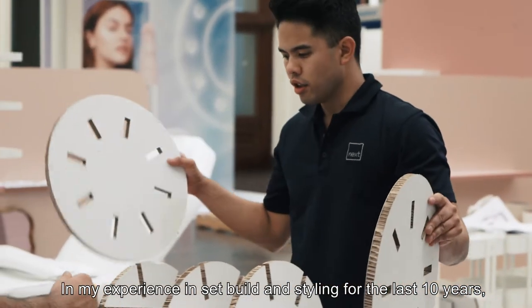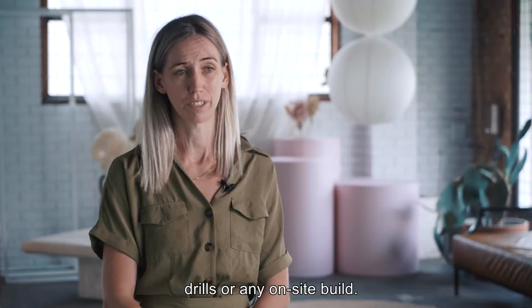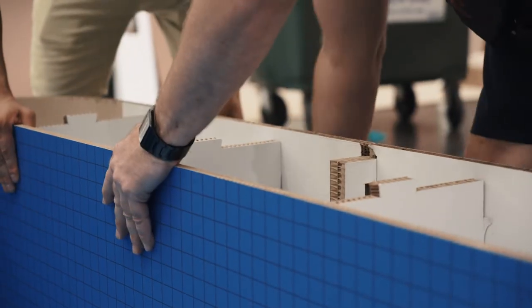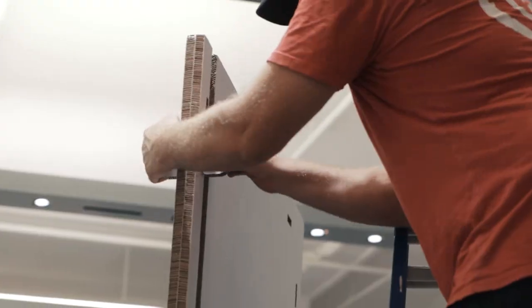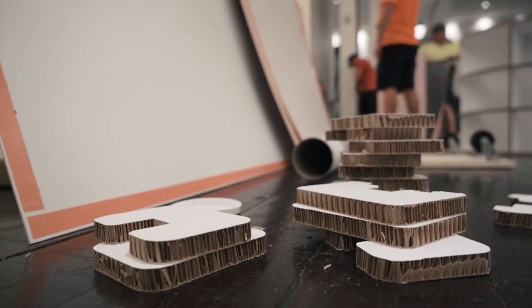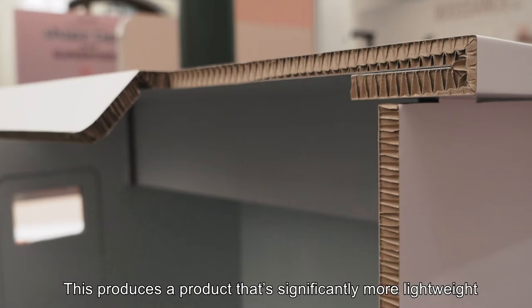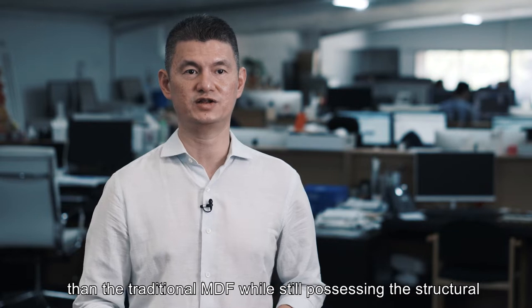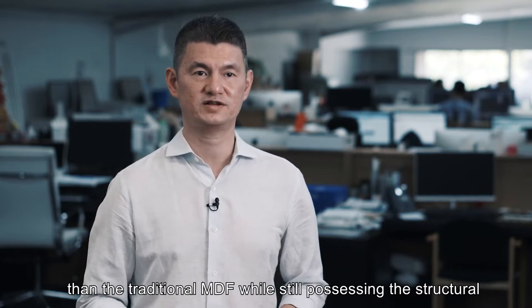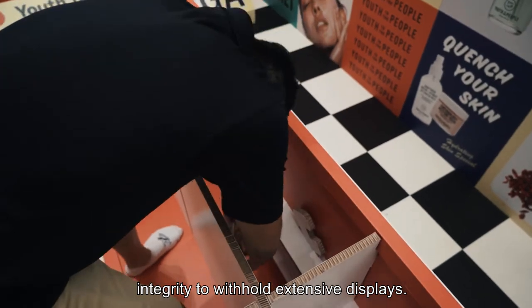In my experience in set build and styling for the last 10 years, it's great to work with a product where you don't need trades, drills, or any on-site build. The true strength of Reboard comes down to its engineered fluted core. This produces a product that's significantly more lightweight than traditional MDF, while still possessing the structural integrity to withhold extensive displays.